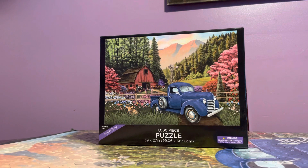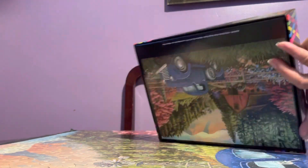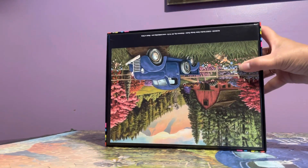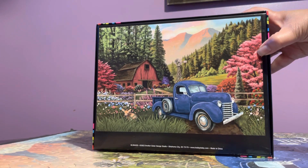This is a huge box — well, it's not a rectangle or square box. It's bigger than your usual Buffalo or Masterpieces box, and it's quite thick. It's very nice, actually. I can't criticize it. It also has a puzzle poster included.